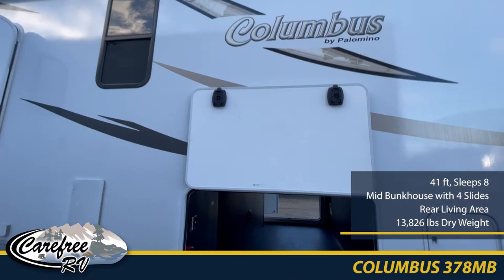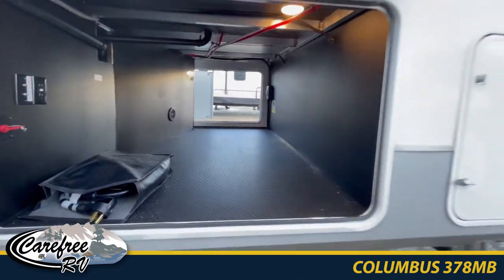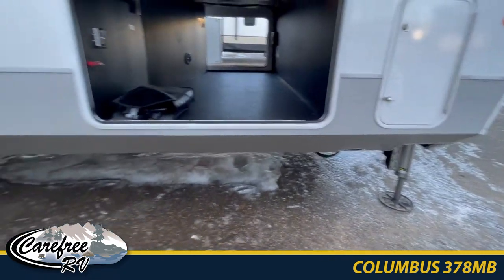It has a hydraulic leveling system. We've got great pass-through storage here where you'll be able to fit all your lawn chairs and all your camping needs.